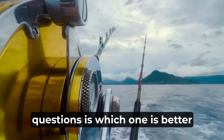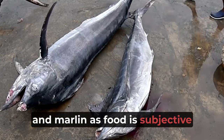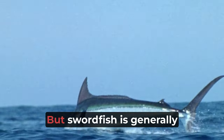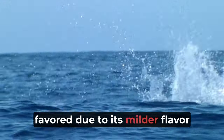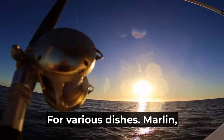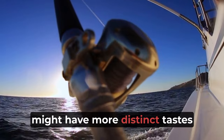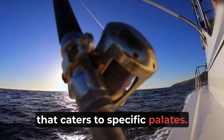One of the biggest questions is which one is better to eat — swordfish or marlin? The preference is subjective and often depends on personal taste, but swordfish is generally favored due to its milder flavor and versatile culinary applications. Its firm texture makes it a great choice for various dishes. Marlin, while cherished in some cuisines, might have more distinct tastes that cater to specific palates.